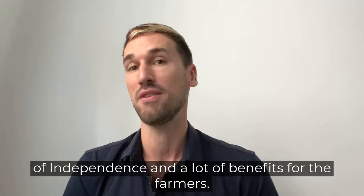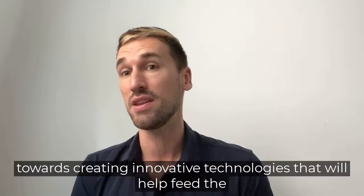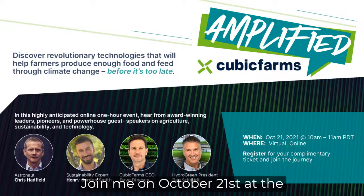We need to make sure that ag tech is moving in the right direction, towards creating innovative technologies that will help feed the world's population sustainably. Join me on October 21st at the Cubic Farms Amplified event — a virtual gathering where ag tech pioneers are coming together to discuss how technology can solve our food crisis. See you there.